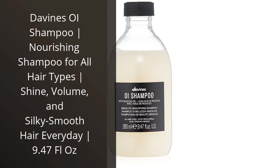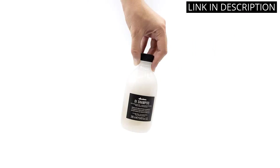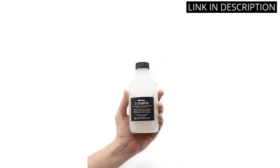I recently tried Divine's Oil Shampoo and I am so impressed. It is a nourishing shampoo for all hair types and it really lives up to its promise of giving me shine, volume, and silky smooth hair every day. The 9.47 fluid ounces bottle is a great size, and the shampoo is easy to apply and lathers well.